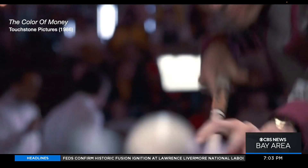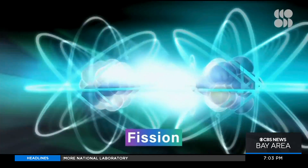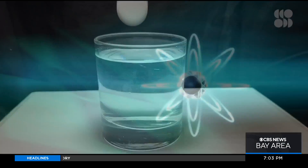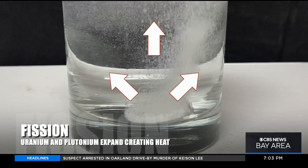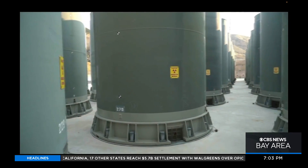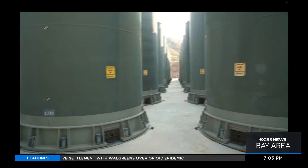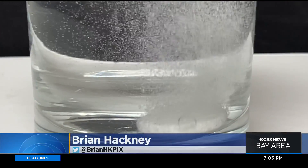Fission is the splitting of uranium and plutonium. Think of Alka-Seltzer — fizz, fizz — fission breaking apart and expanding. Unfortunately, it breaks apart into toxic nuclear waste, which we still don't quite know what to do with. Today's announcement is fusion — the opposite of fission — forcing something together instead of breaking it apart.